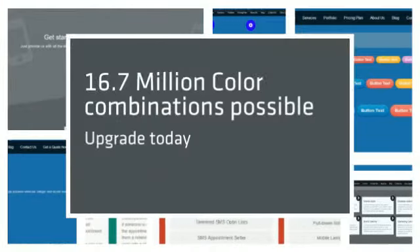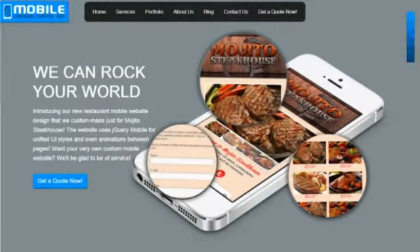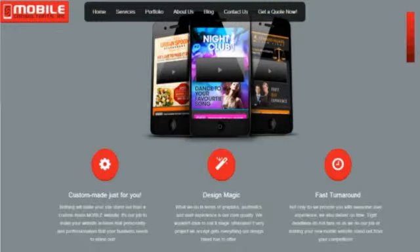Stop! You now have the WordPress theme necessary to be a professional mobile consultant. But if you're ultra serious about making big dough and you want your website to earn you six figures, then you need to inject your instant portfolio with steroids.